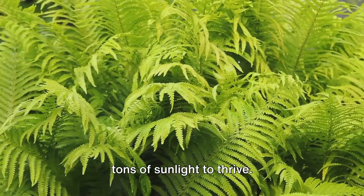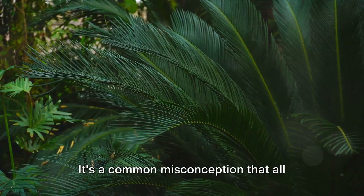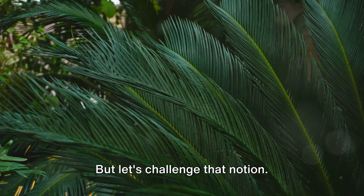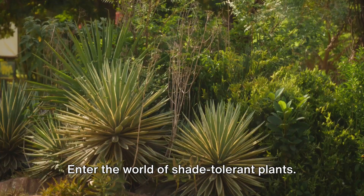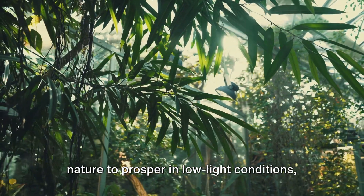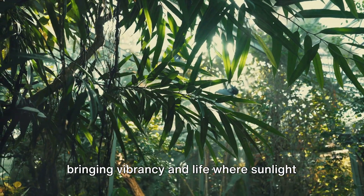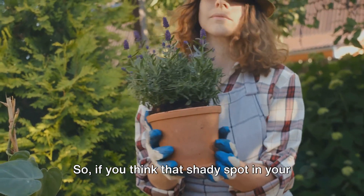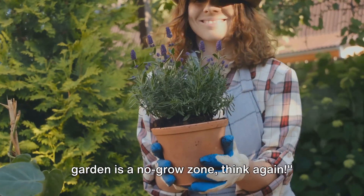Believe it or not, not all plants need tons of sunlight to thrive. It's a common misconception that all greenery requires an abundance of sunlight. But let's challenge that notion. Enter the world of shade-tolerant plants — these hardy survivors are designed by nature to prosper in low-light conditions, bringing vibrancy and life where sunlight is scarce. So if you think that shady spot in your garden is a no-grow zone, think again.